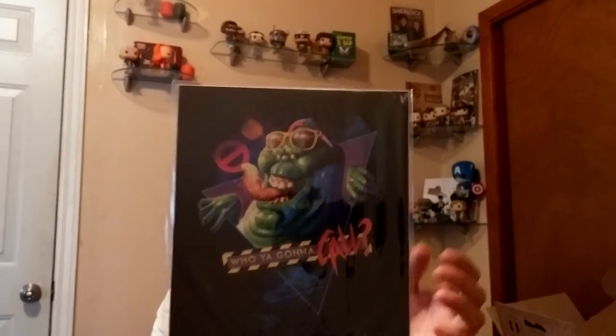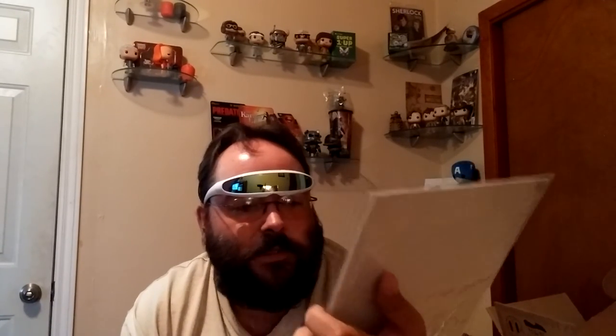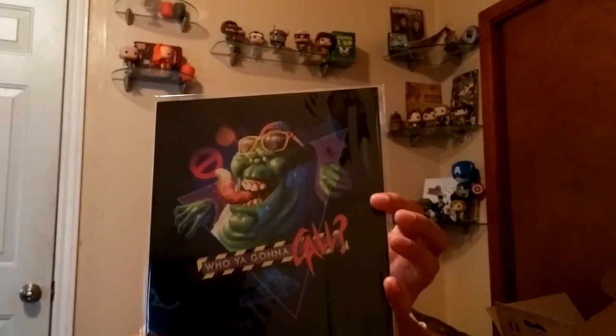Feels like there's two here — yeah, I did get two. Who are you gonna call? Ghostbusters! So this is a signed print — Rocky Davies, sorry if I screwed up your name — it's Slimer from Ghostbusters, and it's got a little BAM box certificate of authenticity. Slimer — who are you gonna call?